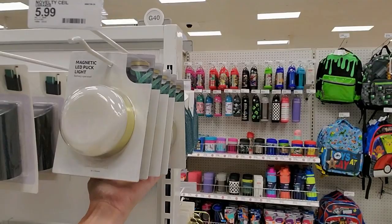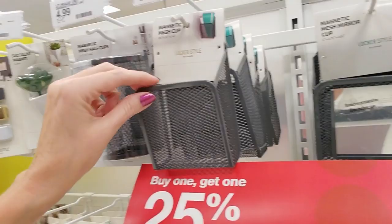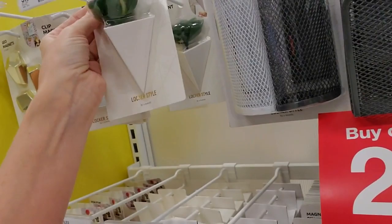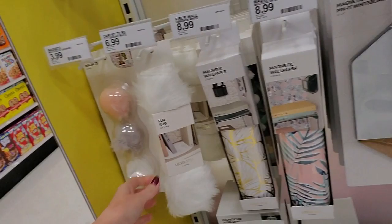Then you have little mesh bins — of course they have the big magnet on the back — a utility cup with a little mirror on it, little cups, and even magnetic mesh half cups. You can put a succulent in your locker! We have clip magnets and geo magnets. Oh my — are you kidding me — a fur rug for your locker! Seriously, I want to go back to school.